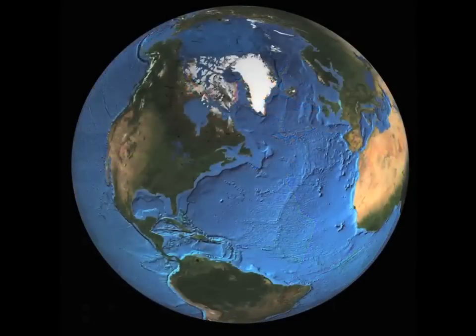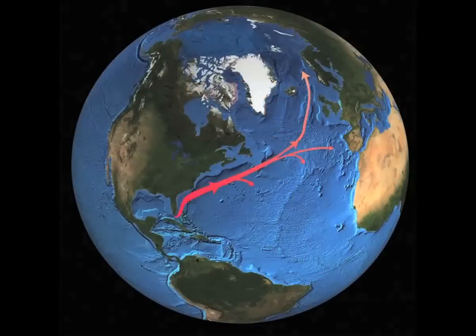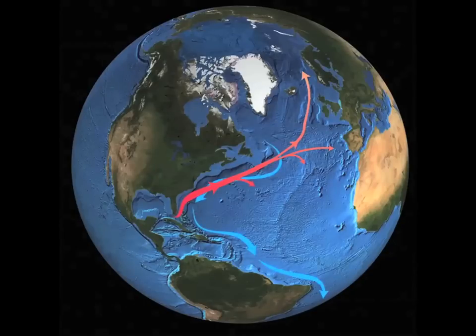That's just at the surface. Then down deep, you've got the Gulf Stream, which reaches all the way down to the bottom of the ocean. And then you've got what we call the Deep Western Boundary Current — two incredibly powerful currents flowing right past each other at Line W.